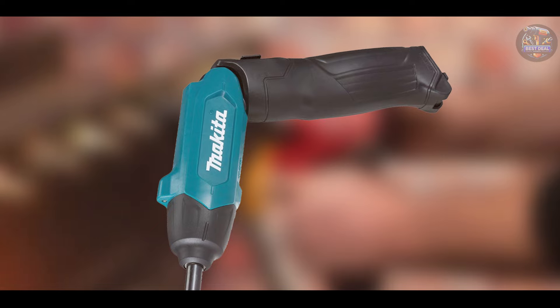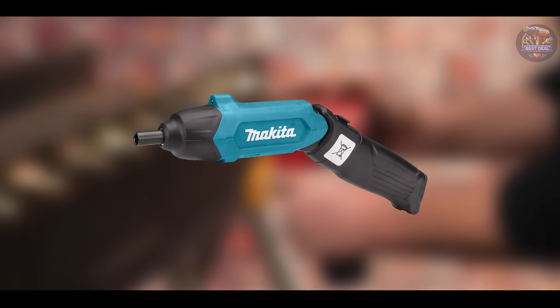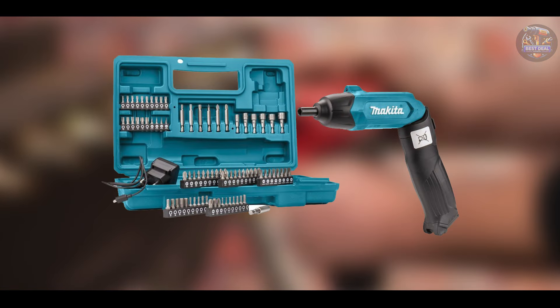Built with Makita's renowned durability, the DF001DW withstands daily use and provides reliable performance over the long term, making it a preferred choice for professionals seeking precision and efficiency.